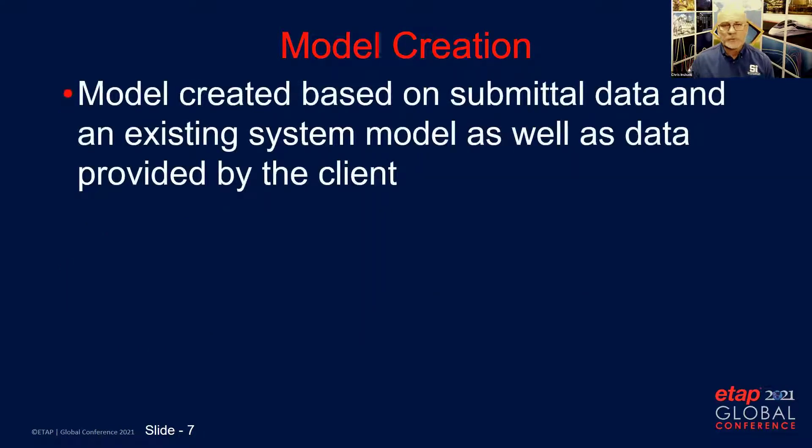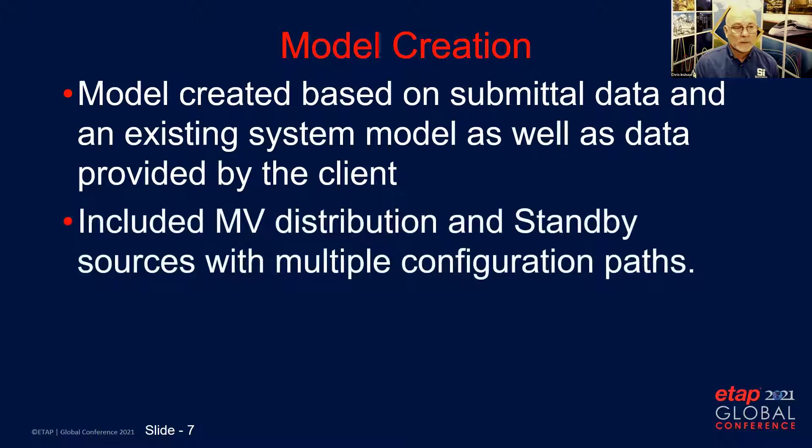The model was created based on submittal data and an existing model of the system, as well as data provided by the client. That data included feeder lengths, manufacturer's cut sheets, and equipment specifications for the equipment being added. We included in the model the medium voltage distribution and standby sources with multiple configuration paths to allow for the different switching configurations available at the site.